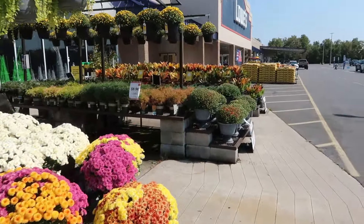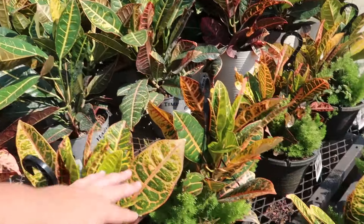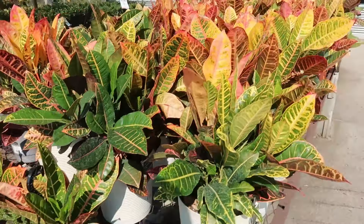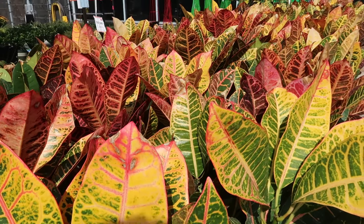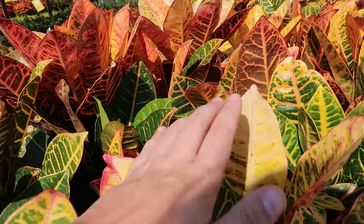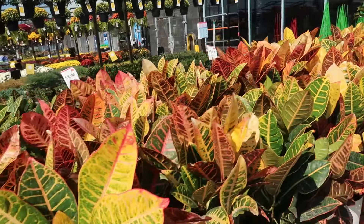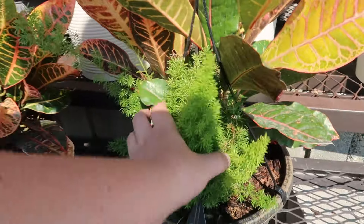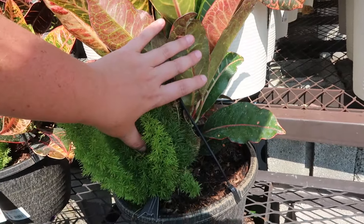We've got some crotons. This is typically used as an indoor houseplant where I'm at — zone six, Pennsylvania — but you can see why it's definitely got fall vibes. Some of these might be getting a little too much sun, like some bleaching going on, but they're great on a porch, somewhat protected from the harsh afternoon sun. They have a fern in there too, which is kind of interesting.